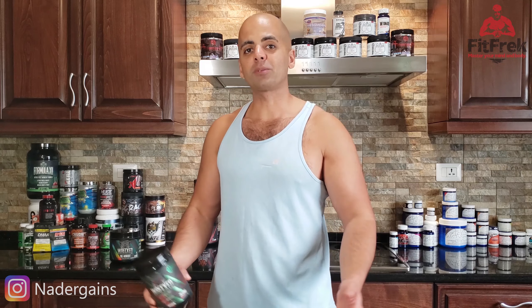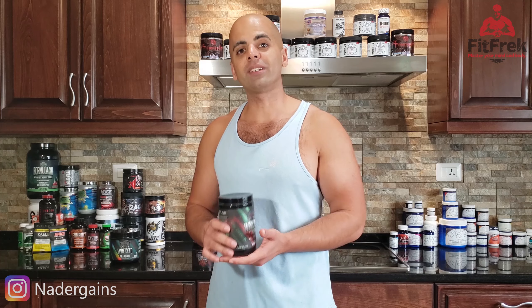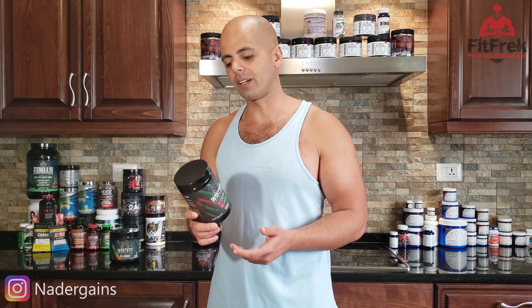It has DMHA, aerogenine, and it has three forms of caffeine: caffeine anhydrous, caffeine citrate, and caffeine malate. First let's go over the label. If you don't want to hear this part, you can skip — I'll put the timestamp for my review so you can get straight to it.